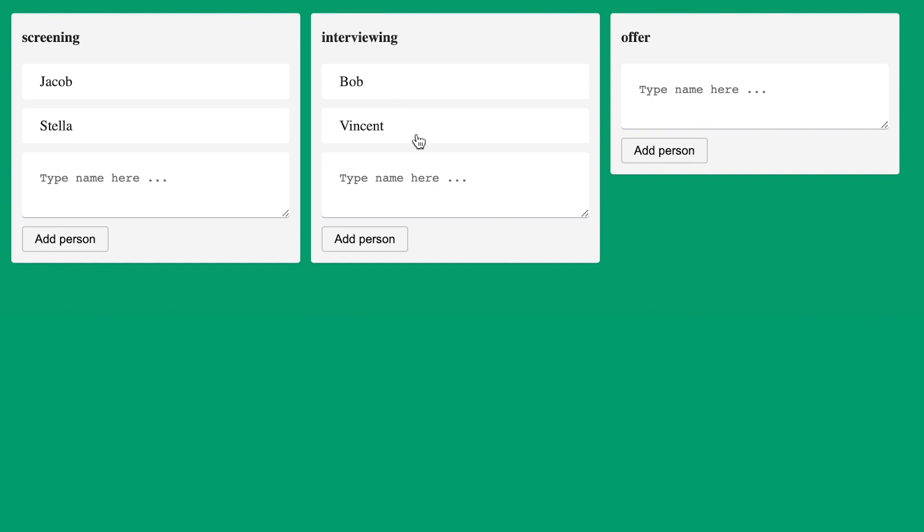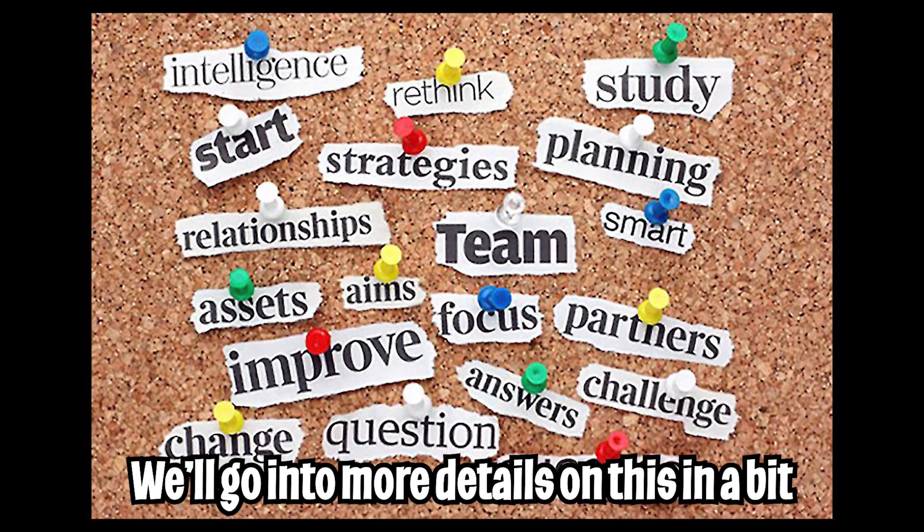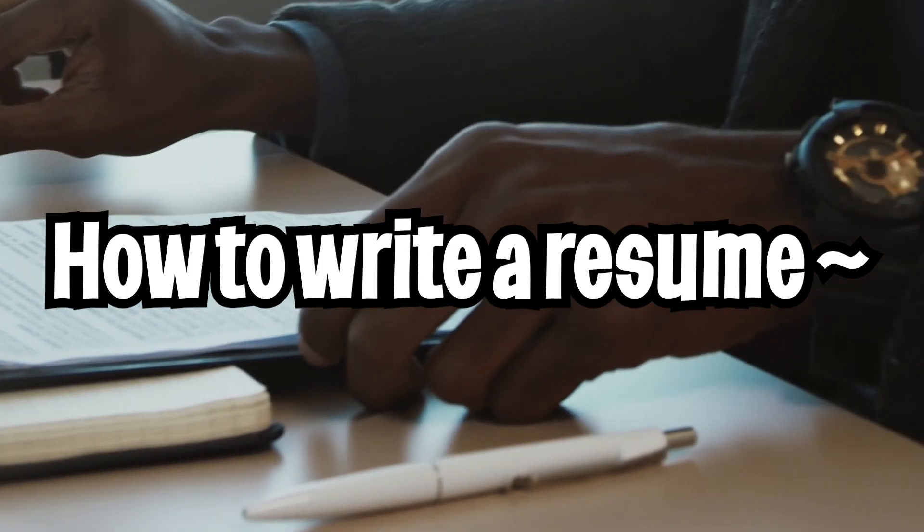Companies also use tools like ATS, which stands for Applicant Tracking System. They use this tool to keep track of each applicant throughout the hiring pipeline and also to screen resumes. That's why it's very important to have keywords that match the job description.